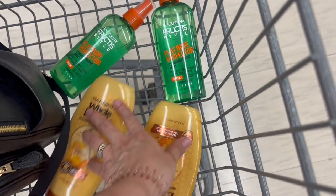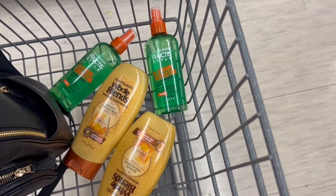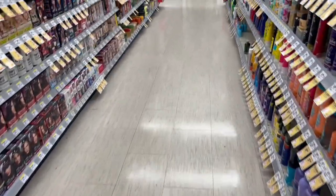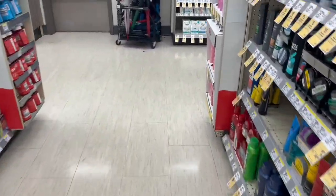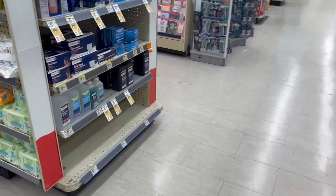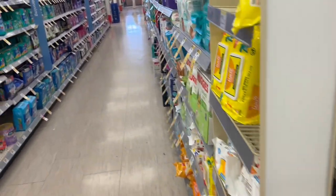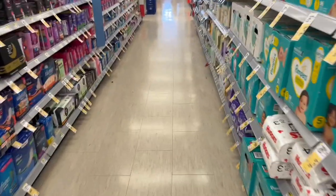For you to use the perk of spend $40 and get $9 back in cash rewards, this is one of the deals that we're going to be adding to our purchase. Now we're going to go over here for the products of Garnier Fructis. Okay, now we're going to go for the Poise Pads.